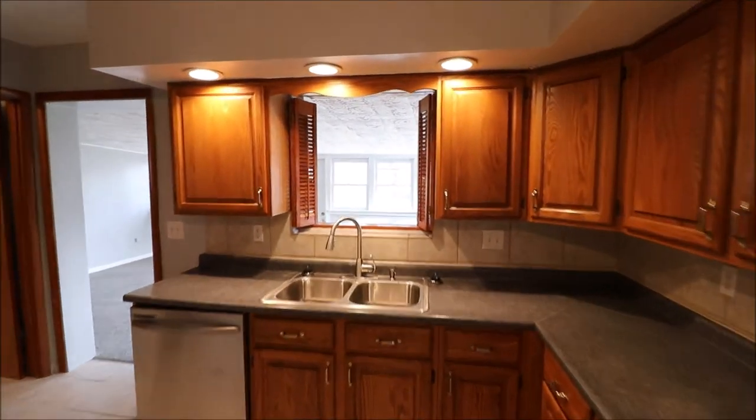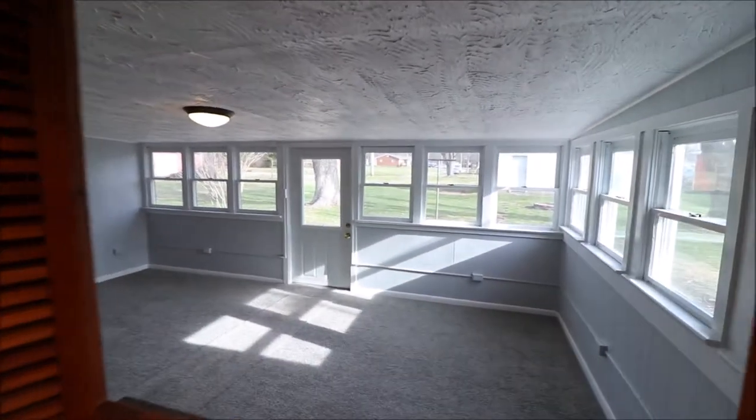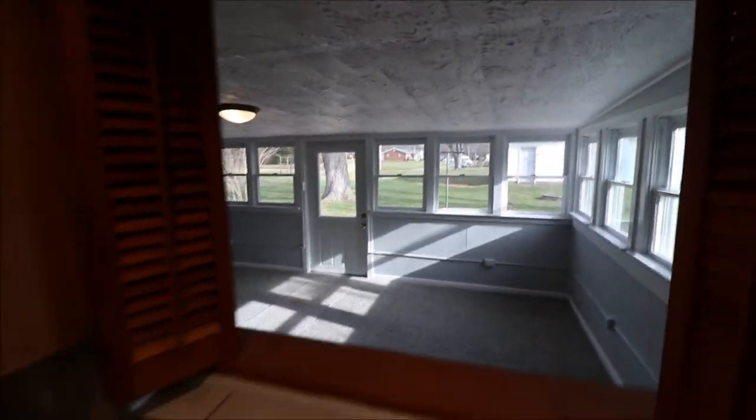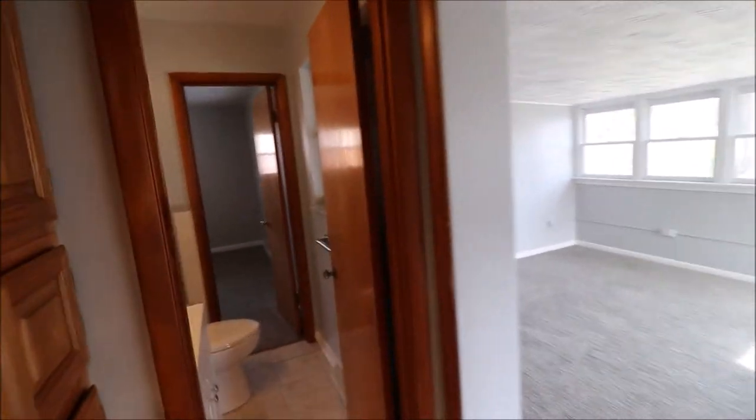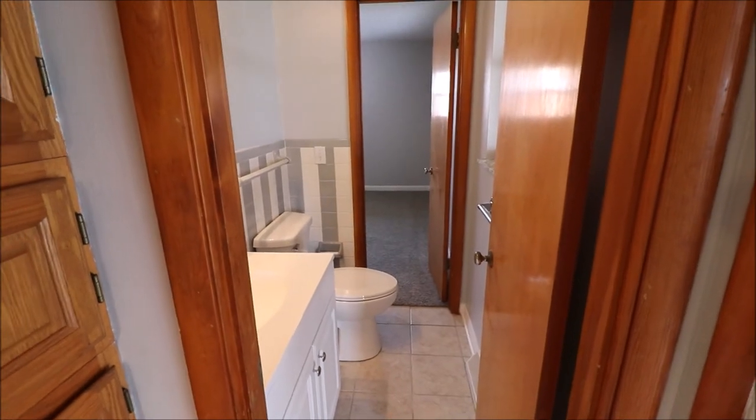If you wonder what the window is in between, that goes to our Florida room out back, which we'll catch on the way back around. And over here, there are additional cabinets even over here, so lots and lots of space. That is our Jack and Jill to the master — I got a little cart before the horse, but we'll make our way back around to here.